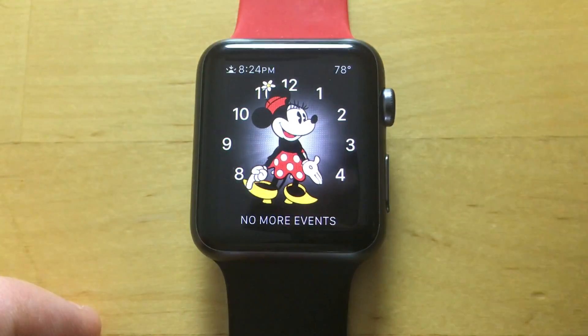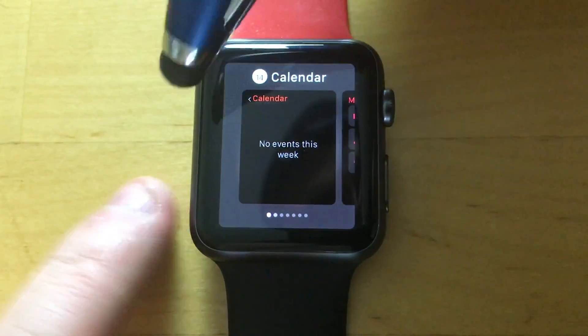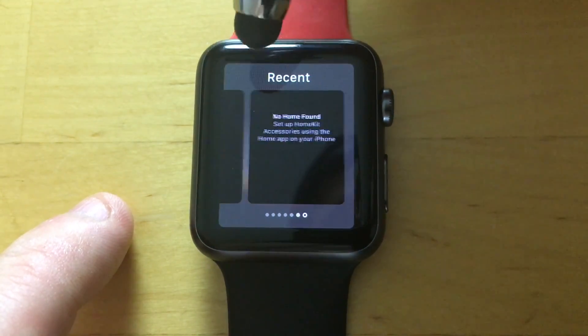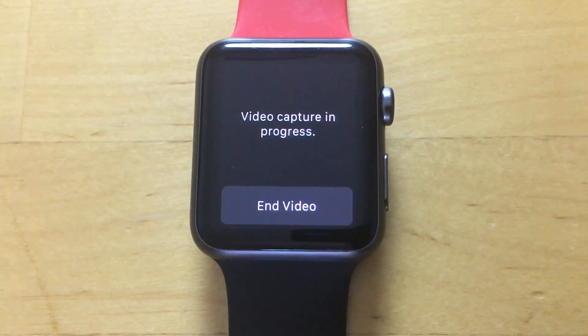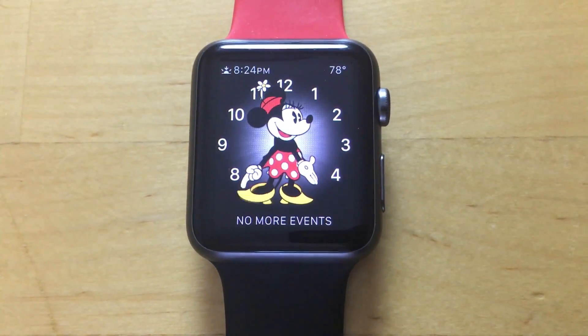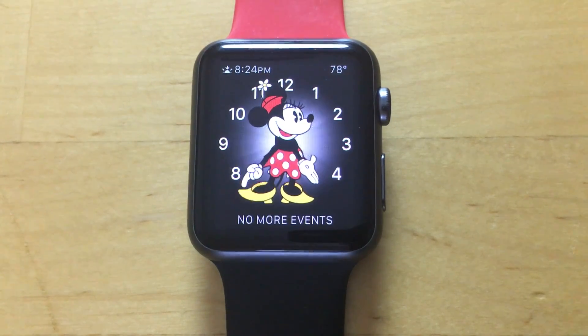We also have a Dock, which we should be able to get to by pressing this button. We have Calendar and all these different apps, and you can add apps to the Dock from the Apple Watch app on your phone. Let's see what happens when we connect — 'Video capture in progress.' No, we don't want to end the video right now, we're recording. Obviously — they call it a smartwatch, right? Jeez.